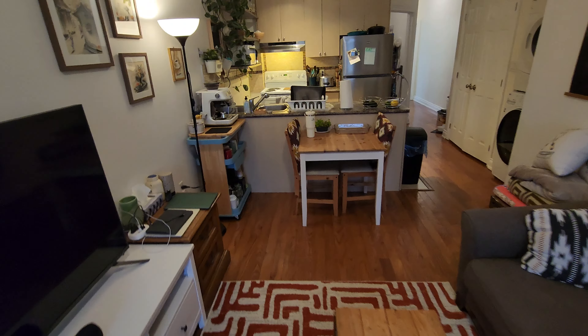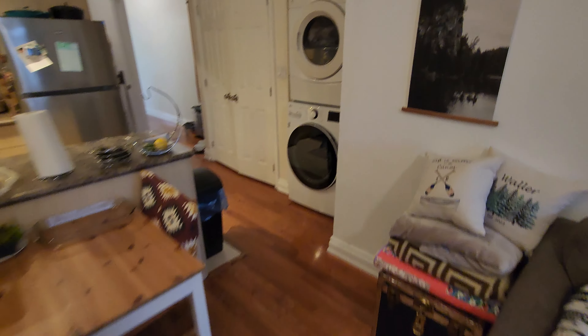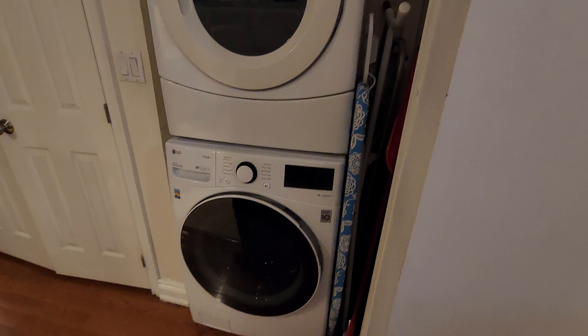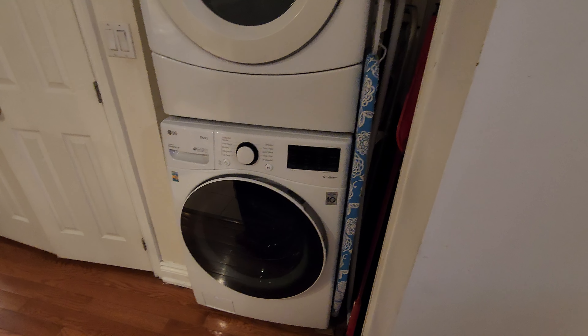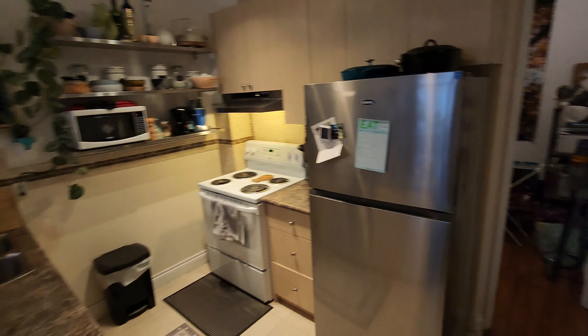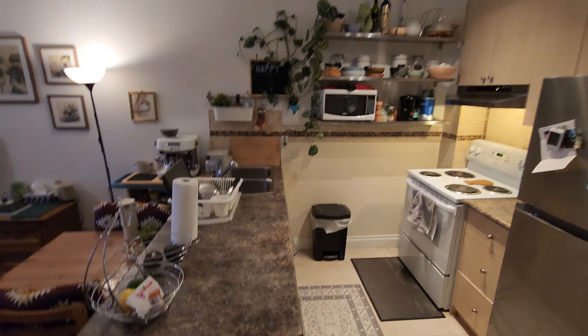There's a large TV, a dining table, and a washer dryer private to you. The washer was replaced not so long ago, and the kitchen has a dishwasher.